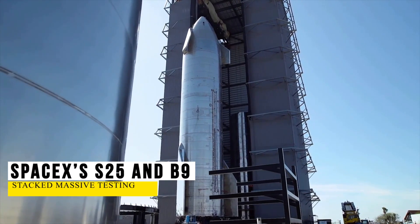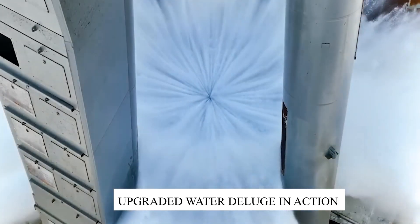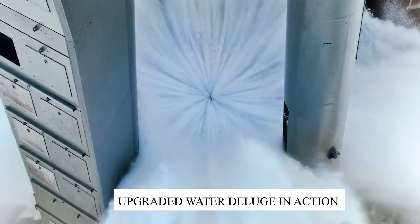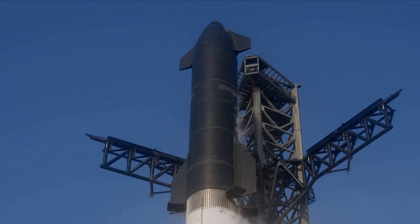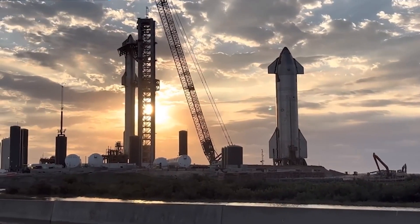SpaceX's Ship 25 and Booster 9 fully stacked massive testing, upgraded water deluge in action, and more. What are the upgrades made in the water deluge system to pass the critical testing? Is it ready now or not yet?